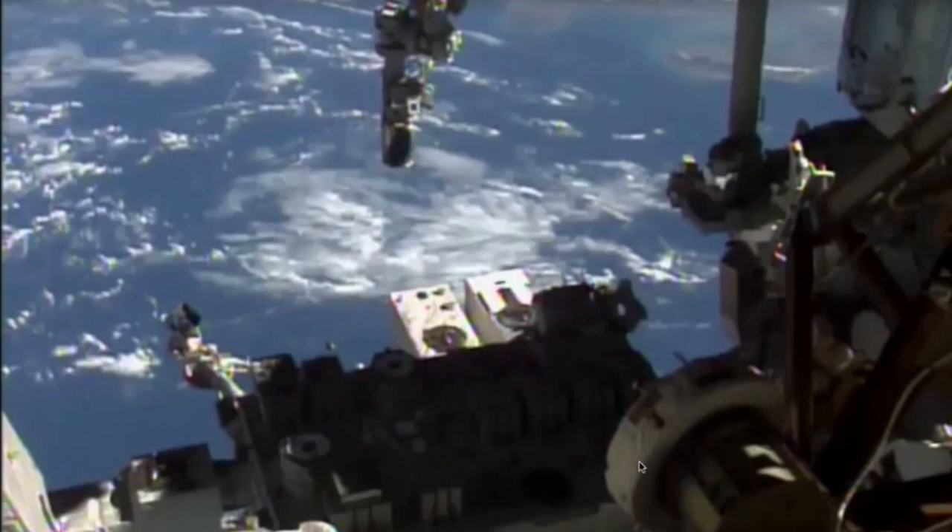I believe they're doing some maintenance on the space station at this time, but the camera is noticing something else. This object is flying out and moving out. Let's fast forward so you can see this object — it looks like it's cone-shaped.